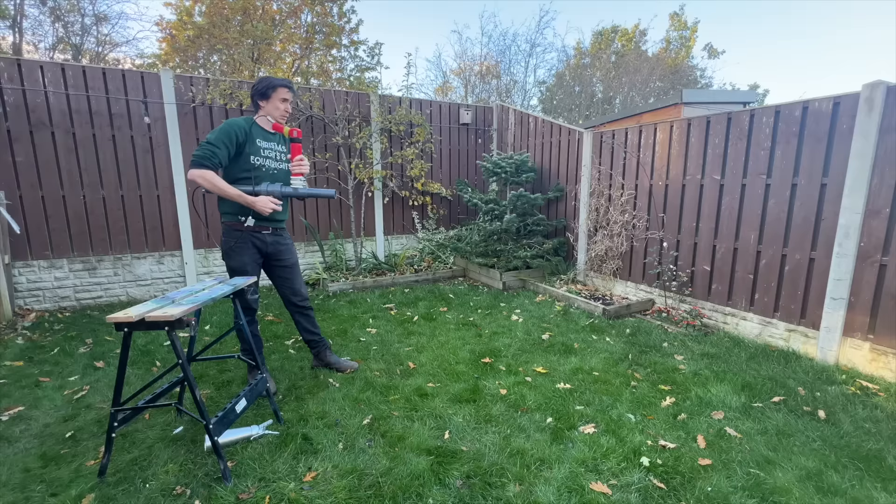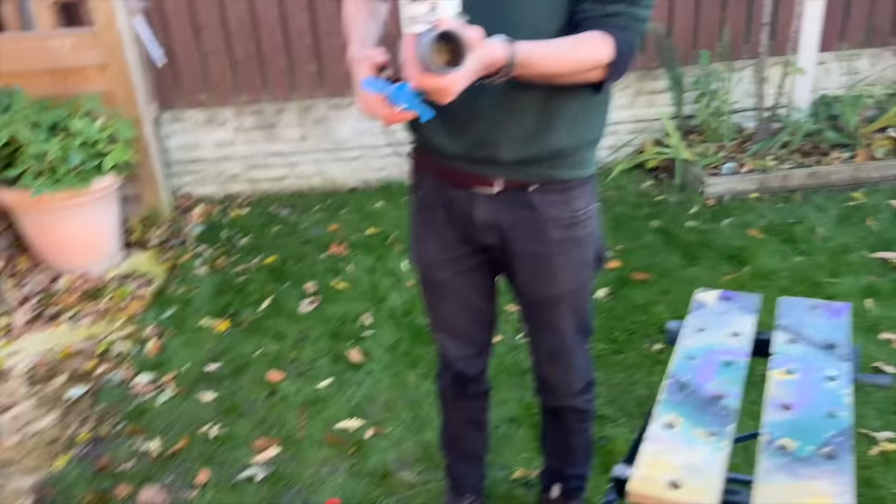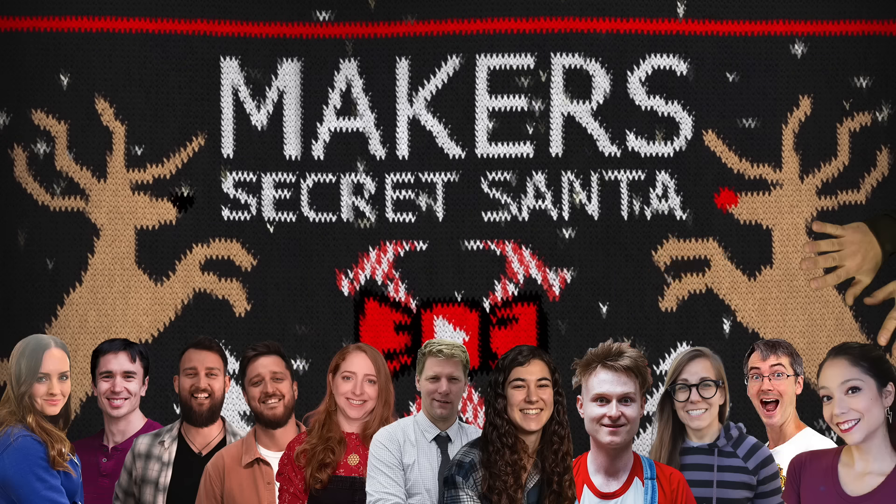This is us trying to make a traffic cone launch ice cream. Welcome to YouTube Maker's Secret Santa 2023.